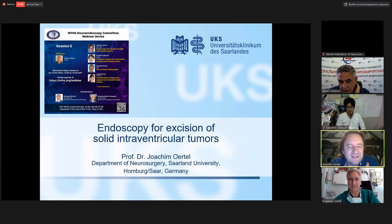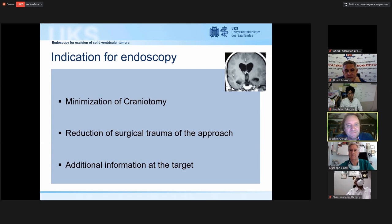Thank you very much for the introduction. It's a pleasure to be part of this webinar series. The interventricular part is actually where neurosurgeons started from. Although it's not the most frequent part anymore — we use the endoscope more in skull base and spine cases — the origin of neuroendoscopy is interventricular surgery. I will talk about solid tumors and endoscopic applications.